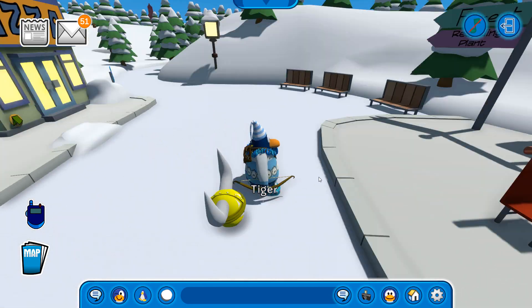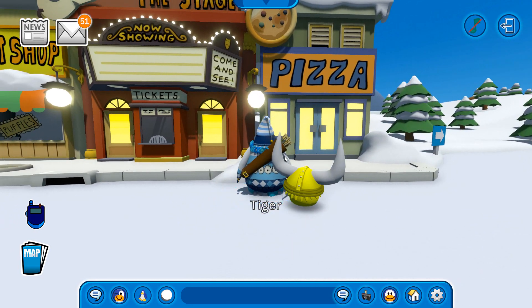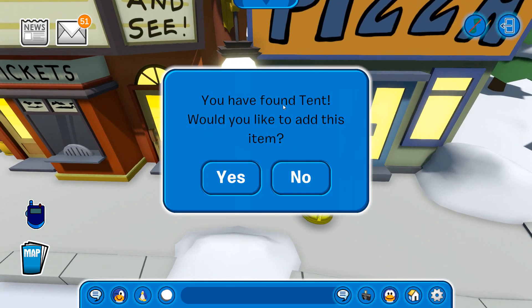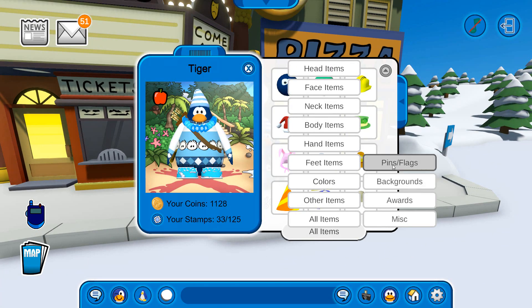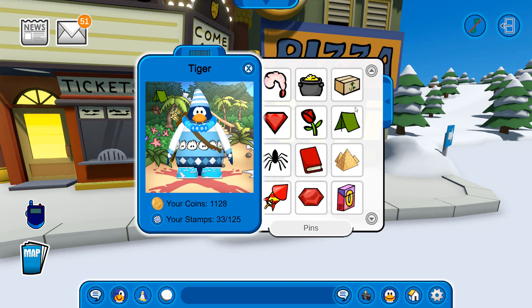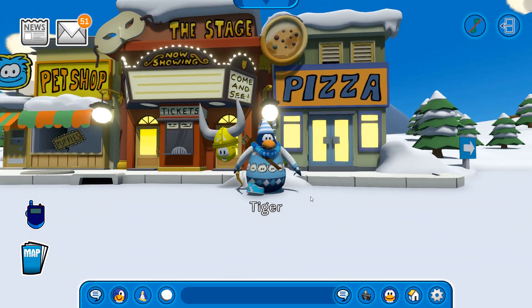I'm starting off over here because I wanted to show you the location of the pin, which is right over here on the outside of the pizza parlor. If you see right down here, that is the brand new 10th pin. Let's get it and check it out in our player card — I have the apple pin right now. It makes sense; just a few weeks ago we had the island adventure party, it was so much fun and I made a video about it. So now we have the 10th pin.